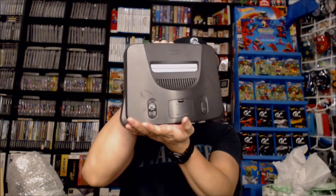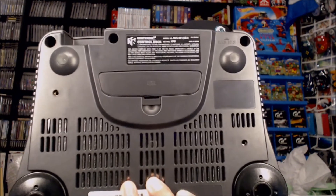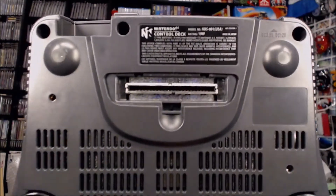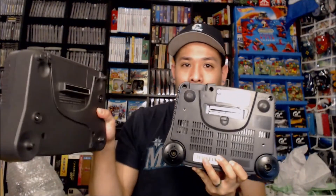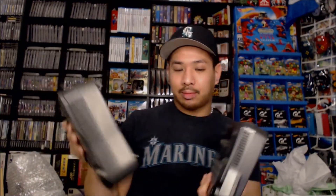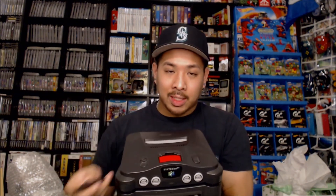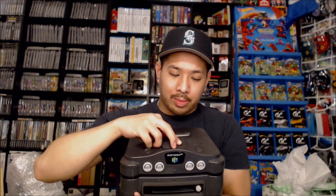Alright, so I got my Nintendo 64 here — it's the one I use for my daily gaming. And if you look on the bottom, you've got that little cover for the port. It says EXT for extension, I believe. Take that off and you have this port here. And lo and behold, you have this male port. So what we're going to do is just put it right on top. There you have it. And I have my expansion pack, so it should be ready to go.